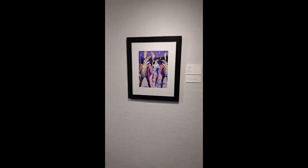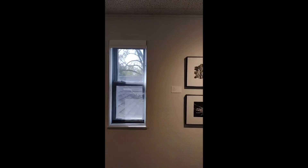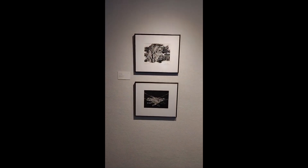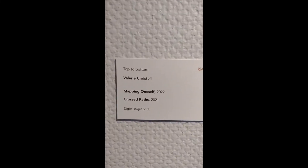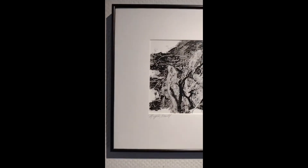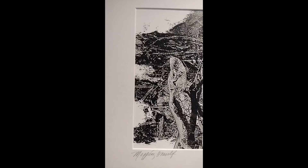Next we have two works stacked on top of each other by Valerie Christelle. The top one is Mapping Oneself 2022 and the bottom is Crossed Paths 2021. Both of these works showcase hands with interesting dimension behind them.